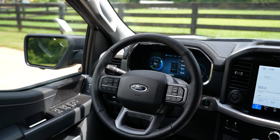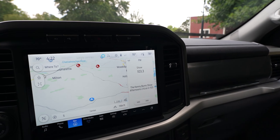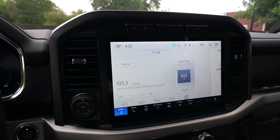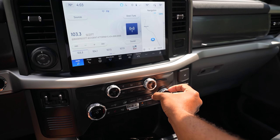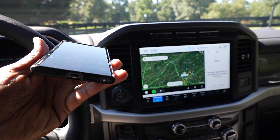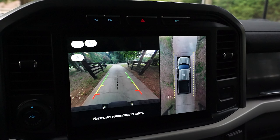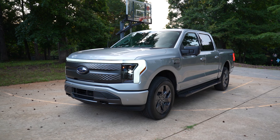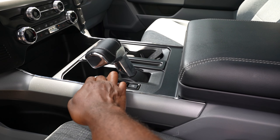The interior houses a leather-wrapped steering wheel, a 12-inch productivity screen, SYNC 4 with a 12-inch screen, 60/40 fold-up rear bench, AC with dual climate control, wireless Android Auto and Apple CarPlay, auto-dim rearview mirror, rearview camera, and illuminated entry.